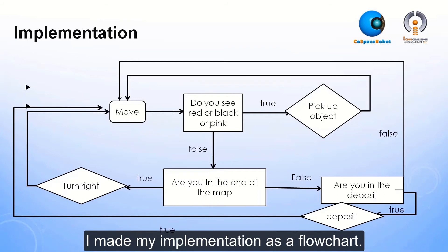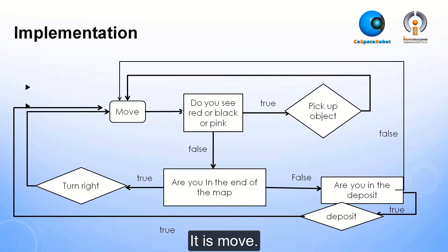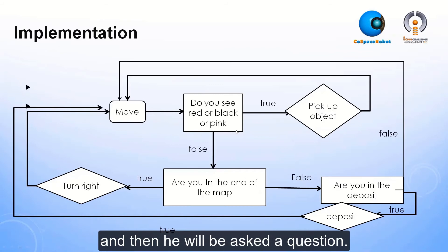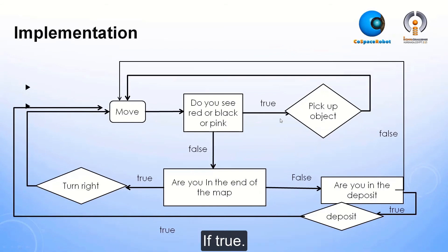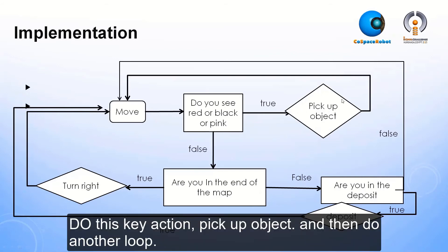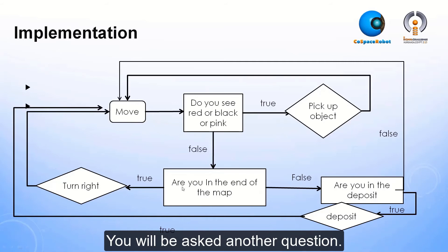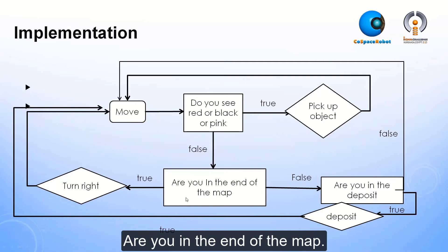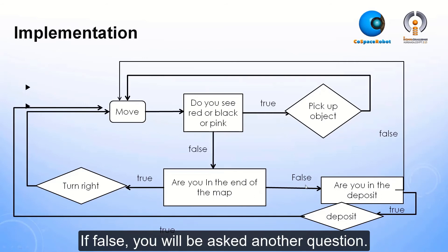Implementation. I made my implementation as a flowchart. Here is the starting point of the robot — it moves. Then it is asked a question: do you see red, black, cyan, or pink? If true, do this key action: pick up the object, then do another loop. If false, you will be asked another question: are you at the end of the map? If true, avoid falling and turn right and do another loop. If false, do another loop.